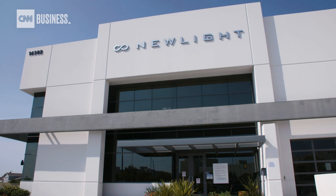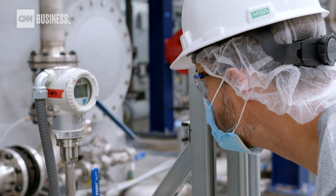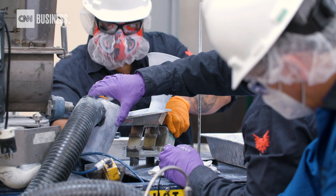We're in a bad condition right now — we have to go in the other direction. For Mark Harrima and the team at New Light Technologies, that meant figuring out how to use greenhouse gases as a resource.